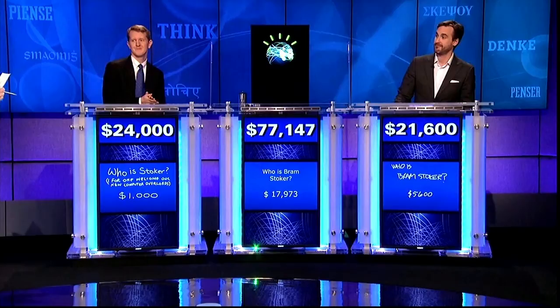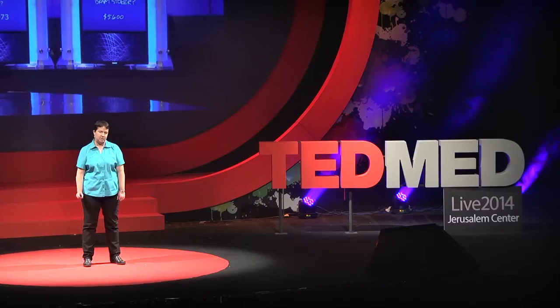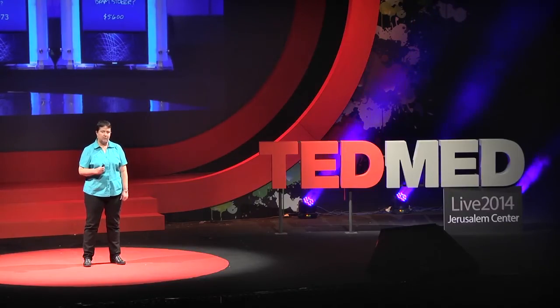We call it Watson. For those of you who don't know, Watson is the supercomputer that became famous in 2011 by beating the two all-time world champions in the hit question-and-answer game show, Jeopardy. To achieve this, Watson had to master answering complex, open-domain questions with accuracy, speed, and confidence.